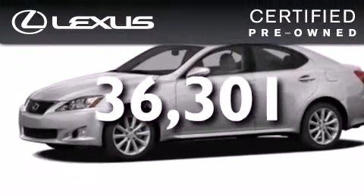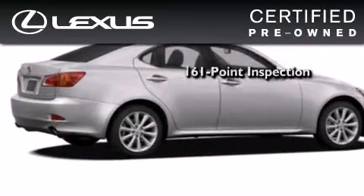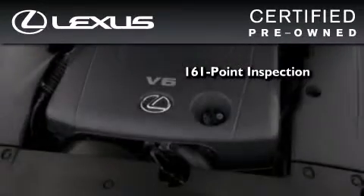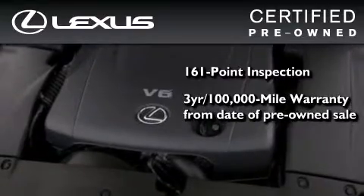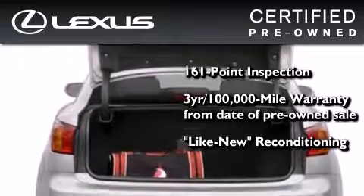This vehicle has fewer than 37,000 miles on the odometer. You can have peace of mind while considering this certified Lexus — it's undergone a meticulous 161-point inspection and comes with a 3-year, 100,000-mile warranty.